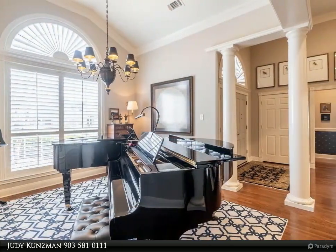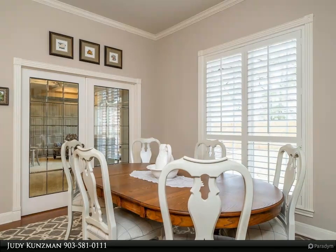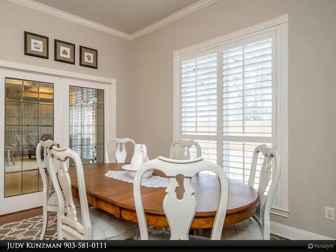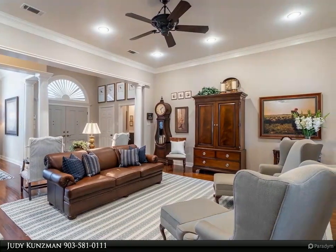wood-burning fireplace. The formal dining room adds plenty of space for family gatherings and entertaining. The sunroom is spectacular with its gas fireplace, custom built-ins, coffered ceiling, storage benches with quartz tops, and windows galore.